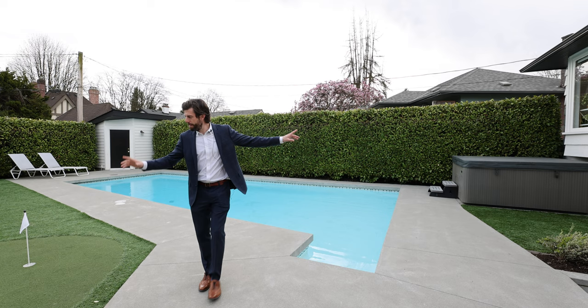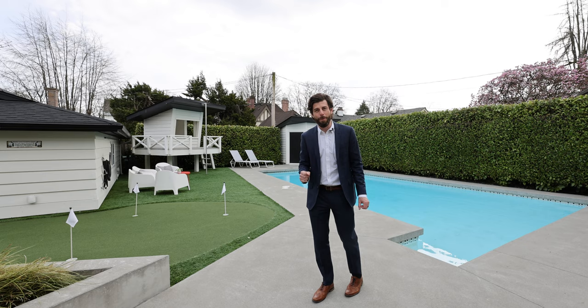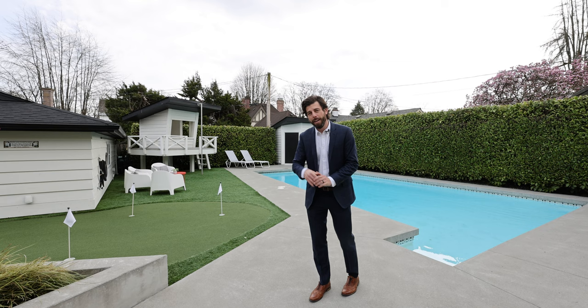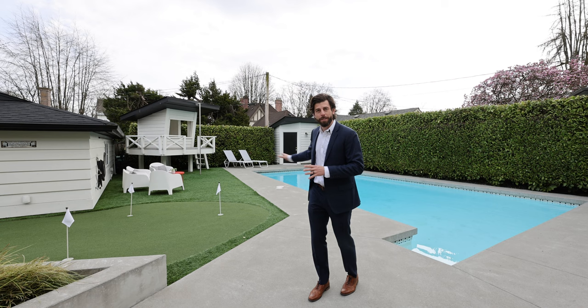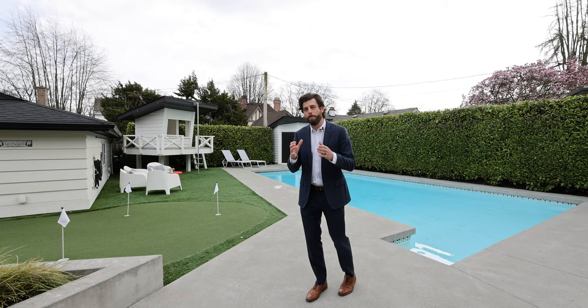One thing I want to point out is artificial turf. If you're thinking about putting artificial turf or a putting green in your backyard, I love it, but it's expensive. In today's value it's probably about a $15,000 cost. You never have to mow it, it's clean, and it's more usable year-round. On the hottest days of summer it gets a little hot, but overall I'd say this is a big must if you're trying to make the most usable backyard space.